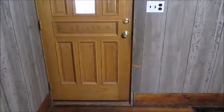Hello and welcome to the inside of 115 South Main Street in Lewisburg. As you can see, there's the door we came in. Come into a nice open room here, a dining room.